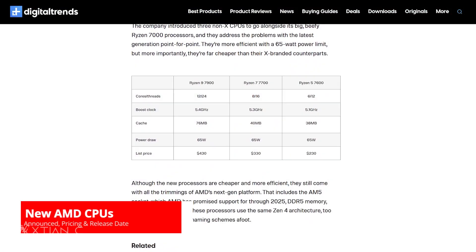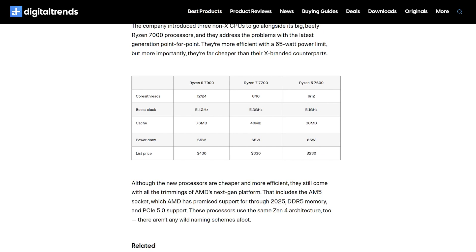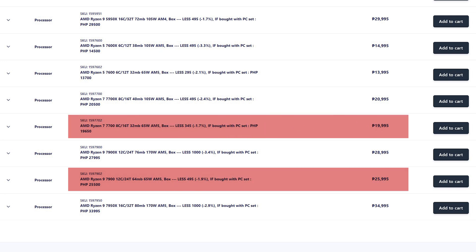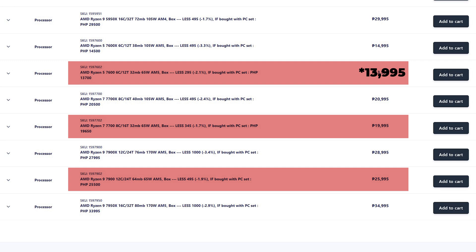As expected, in-announce na din ni AMD ang mga non-X versions ng mga Ryzen 7000 series CPUs nila sa CES 2023. So now meron na tayong Ryzen 9 7900, Ryzen 7 7700, at Ryzen 5 7600 — which are all 65W CPUs. Available na din locally at 25,995, 19,995, and 16,500 sa PC app.